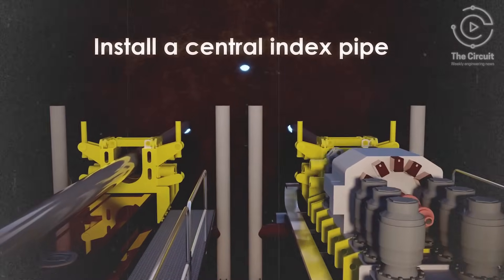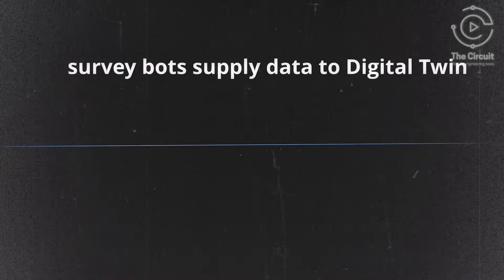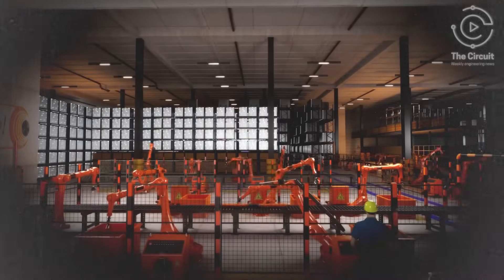A central index pipe is installed and pipes are added to define the geography of the structure by forming a grid. Survey bots are then deployed to provide data to Hyper Tunnel's digital twin, creating a blueprint of the underground environment.